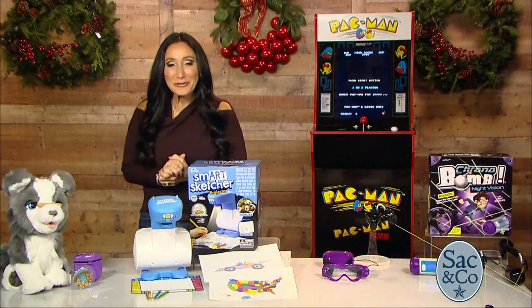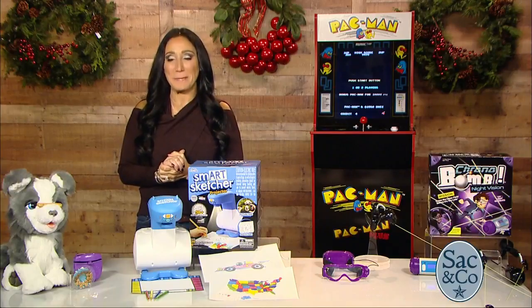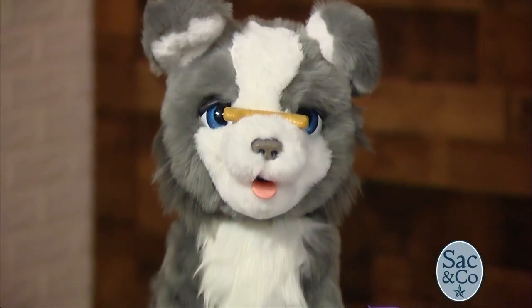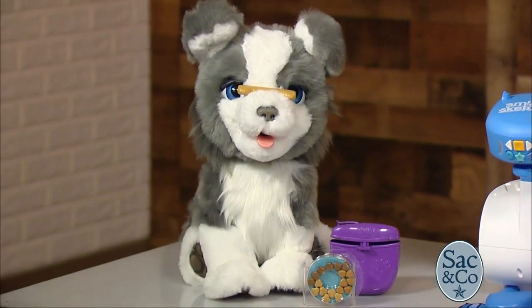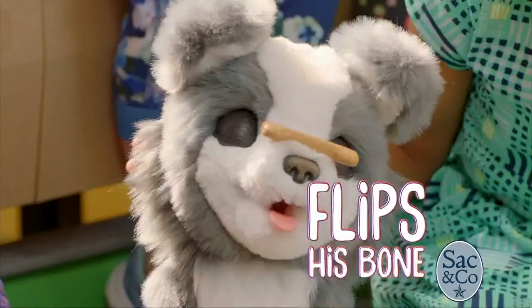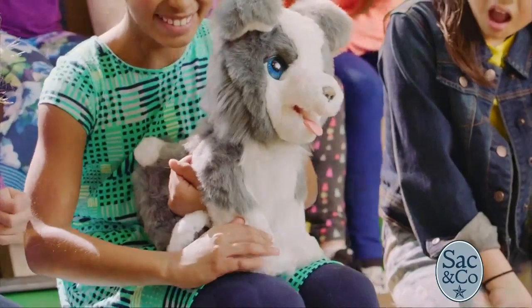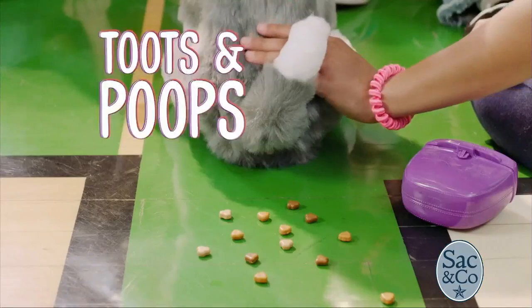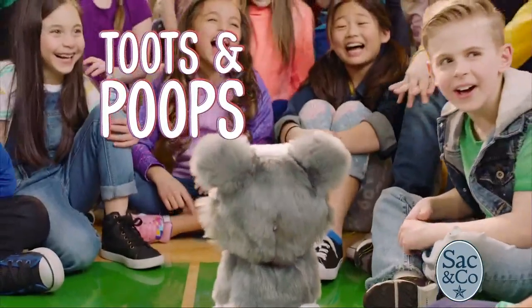Let's jump right in with For Real Ricky, the trick-loving pup. This pup is fully interactive — the dream toy for your little one. He does loads of tricks: he's able to flip his bones, shake paws. Your children can feed him, and he even needs a little bathroom break. With over 100 different responses and sensors throughout, he will just bring so much joy to your little ones.